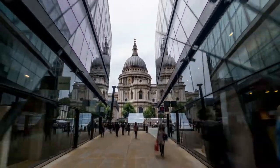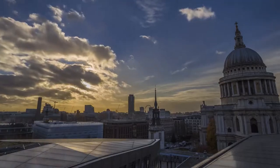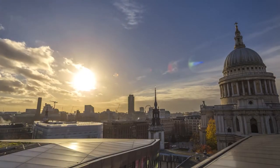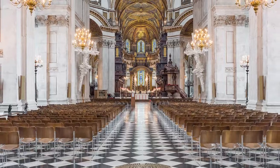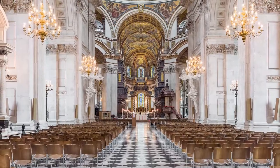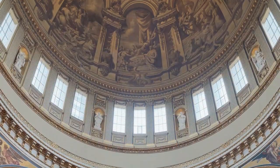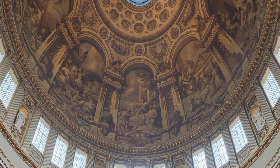The cathedral we now see today was designed by Christopher Wren and has been the venue for England's important events like Churchill's funeral and Prince Charles' wedding to Princess Diana. Inside are spectacular frescoes and intricate designs. Marvel at the cathedral's majestic dome, which is one of the most stunning pieces in terms of architecture. You can even climb up the dome for a more complete experience.